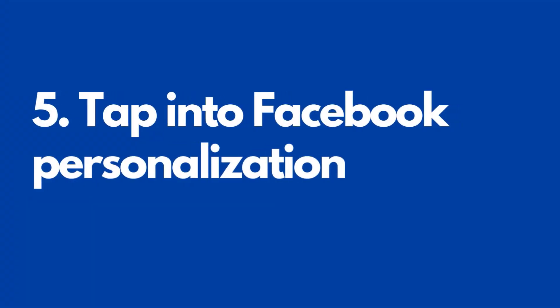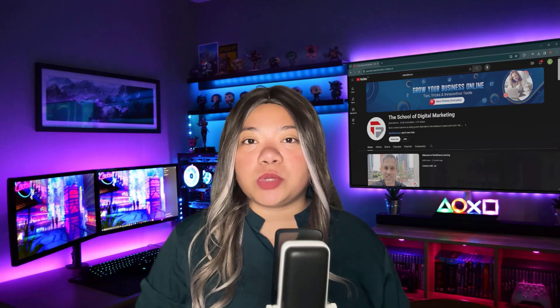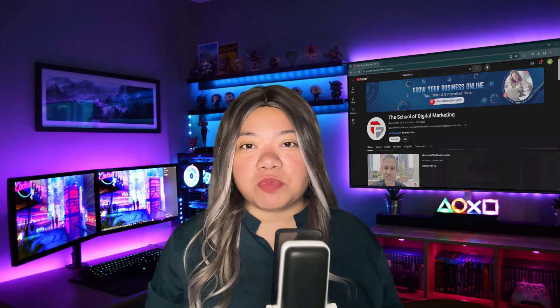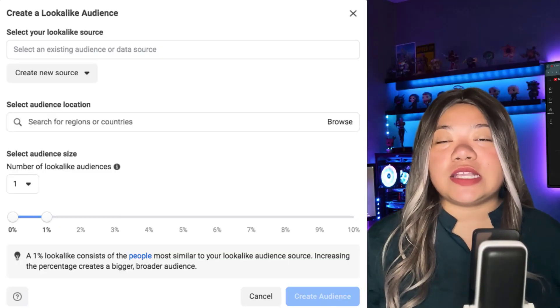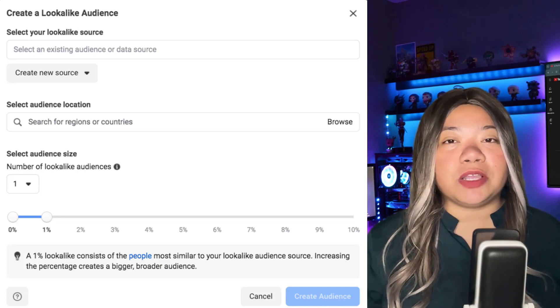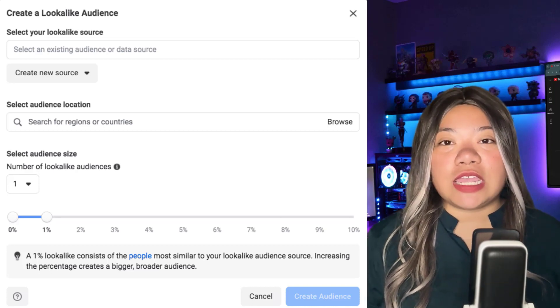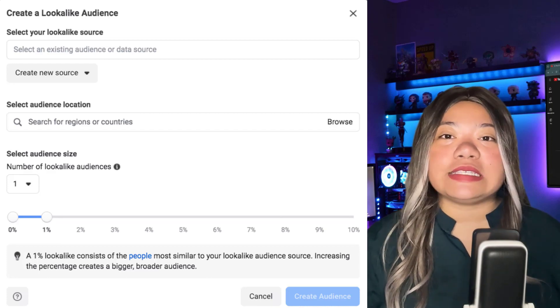Number five: tap into Facebook personalization. Facebook lets you target people who have purchased from your store or follow your page, and you can also reach new shoppers who fit your core audience profiles. The Today's Picks area features relevant products based on a user's browsing history. The Browse to Buy feature displays relevant products based on the communities that users belong to. You can also use Facebook ads to target people who have purchased from your store — these people are more likely to purchase from you again.